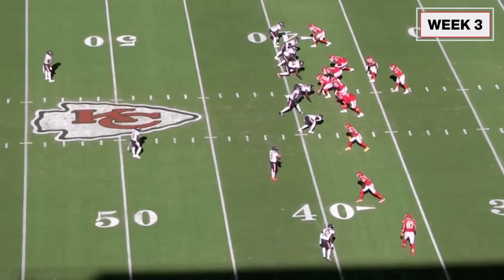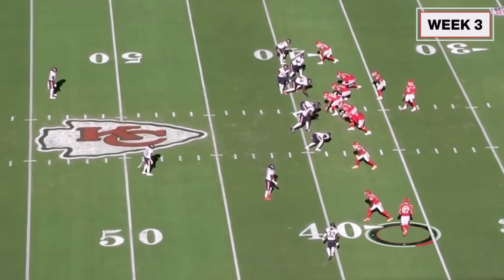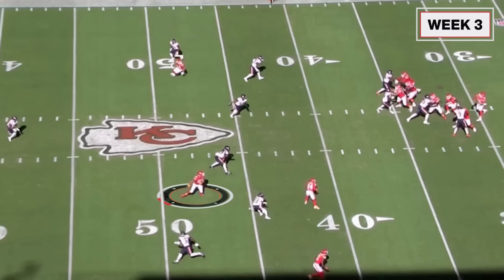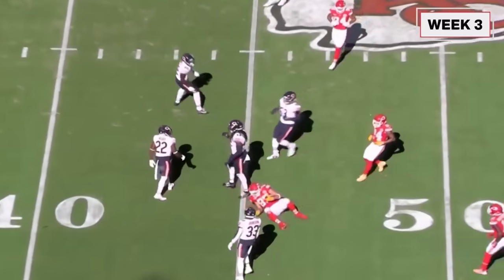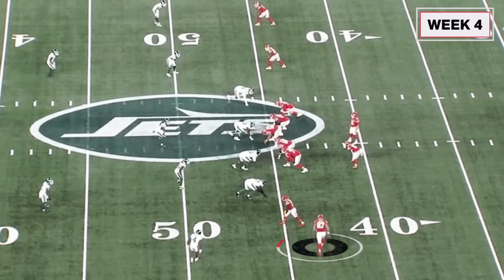Watch this right here — here he comes in motion. It's third and two, only a 7-0 game at this point, first play of the second quarter. Mahomes is looking at him coming in motion, and he's just finding a soft spot, trusting Mahomes is going to throw it right between the zone. Three-man zone right there — perfect, but he knew exactly where to stop. Against the Jets, he was starting to heal up and was running deeper routes.